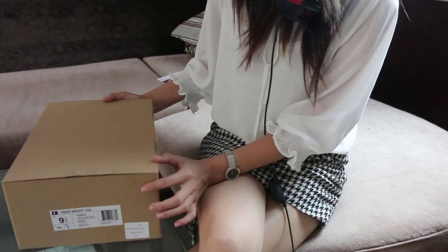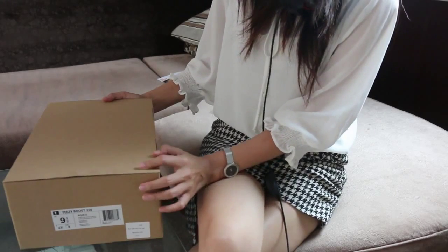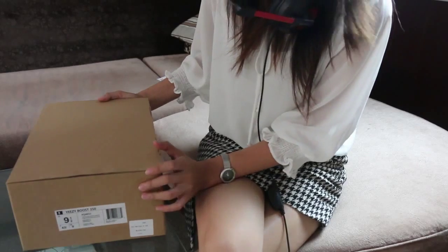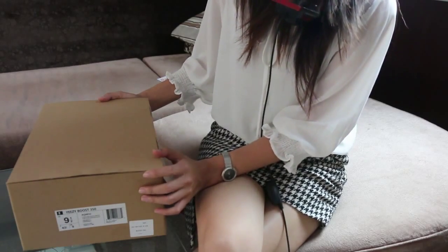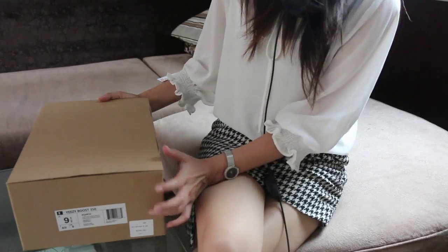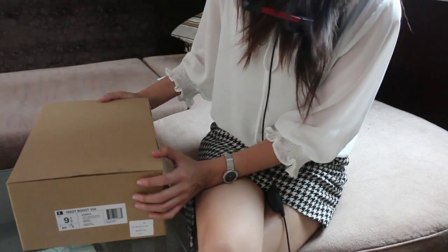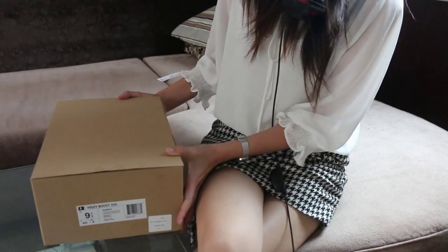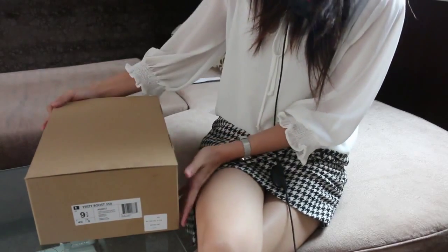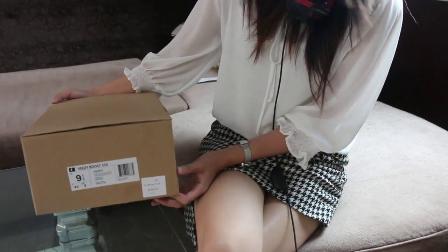Why are the shoes so popular on our website? First, the shoes quality is very very good — it's the same quality as the one you got from the store. Second, the shoes price is very cheap on our website, and we are shipping the shoes out within 24 hours. That's why we still sell very well.